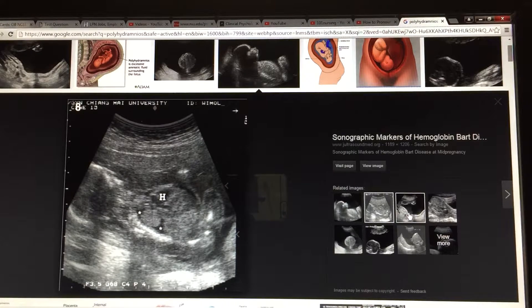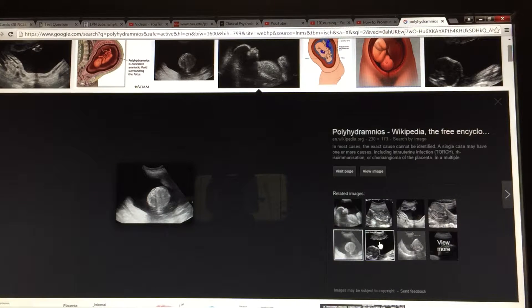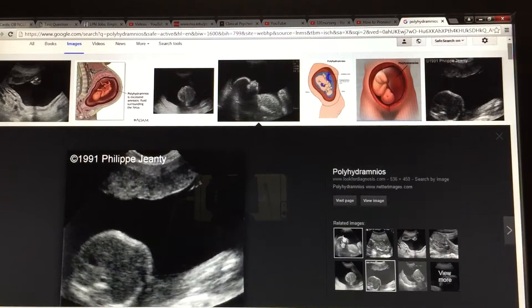Diabetic women have a 10% risk for having polyhydramnios. So what are we going to be seeing with infants or fetuses with polyhydramnios?